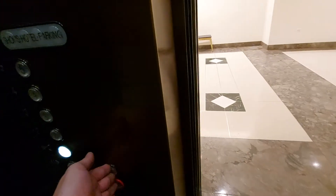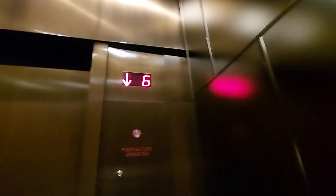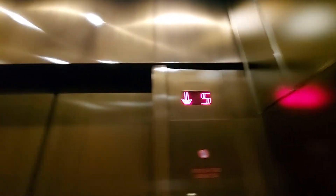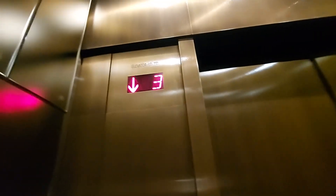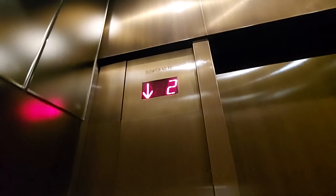Go back down to G. Going down. Floor 5. Floor 4. Floor 3. Floor 2. Ground. Here, we're back at G. Okay.